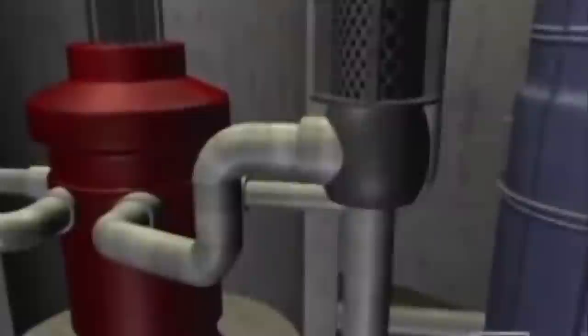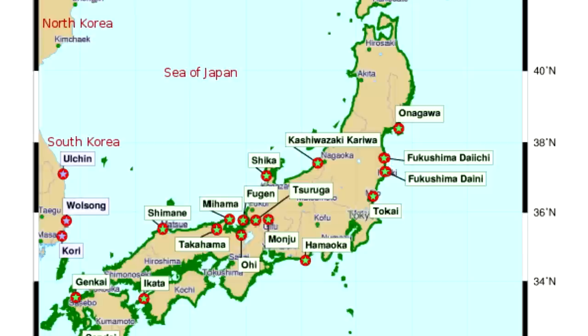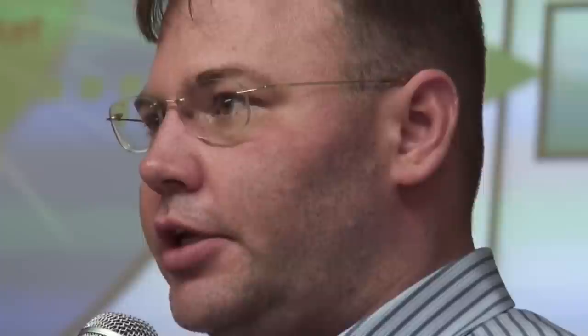In light water reactors, if you allow fuel to be uncovered and heat up, the zirconium cladding will react with steam to form hydrogen. So they have a series of emergency systems designed to always keep the core covered with water. We saw the failure of this at Fukushima Daiichi — they had multiple backup diesel generators, each with a high probability of turning on. The tsunami came and knocked them all out.